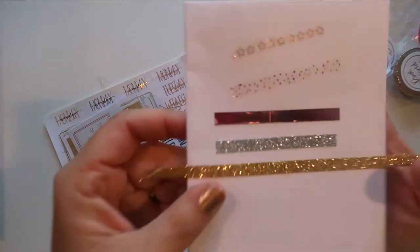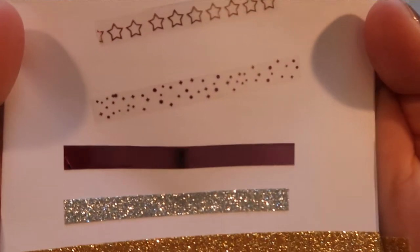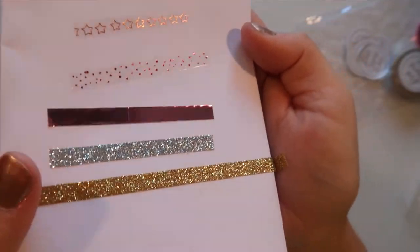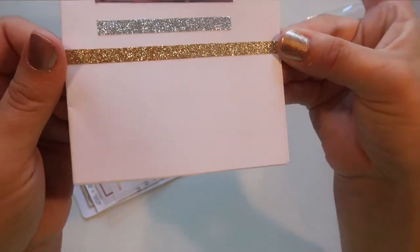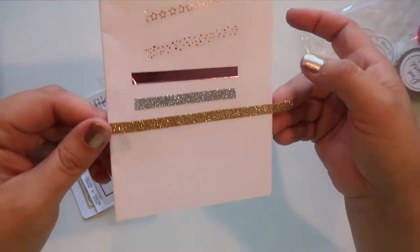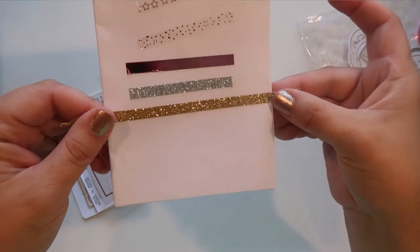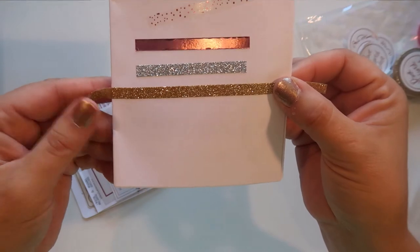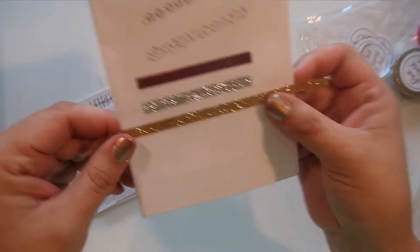So I got everything swatched — the rose gold one is actually stars, this one has even littler stars on the pink, then the solid pink glitter, the solid silver, and the solid gold glitter. I had a heck of a time getting the gold one off but look at the color payoff — it's so gorgeous. The silver and gold were like a dollar per roll, but you get a ton of them, so it's a really good deal.